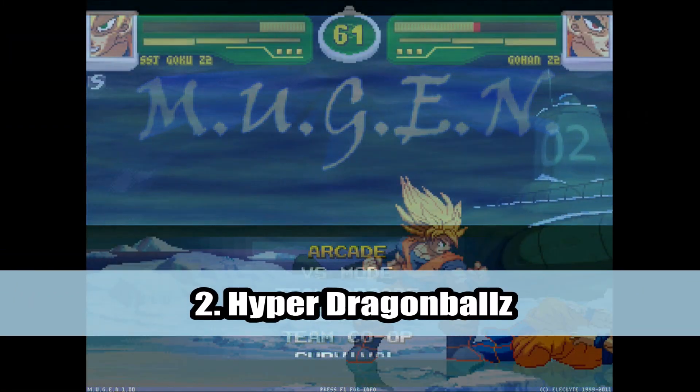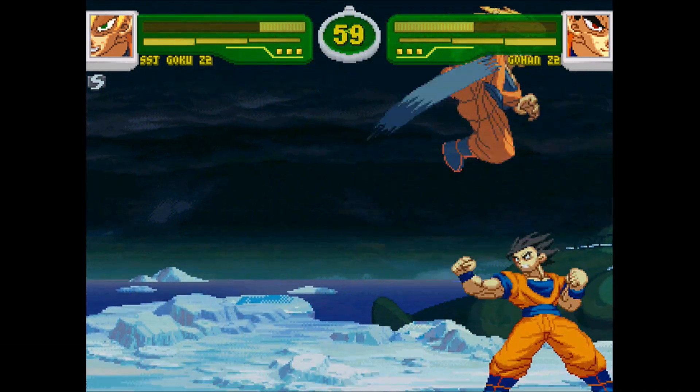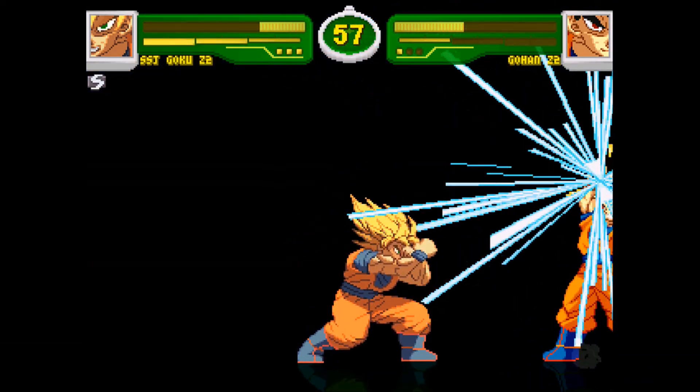Number 2: HyperDBZ. Probably one of the most in-depth fan-made Dragon Ball Z fighting games, with its Street Fighter elements. That's what makes this game really great.